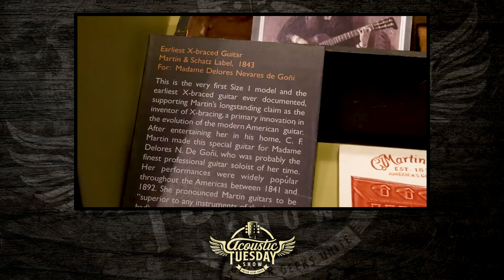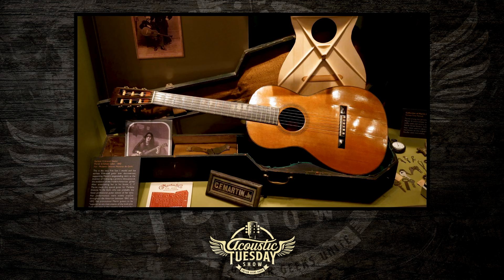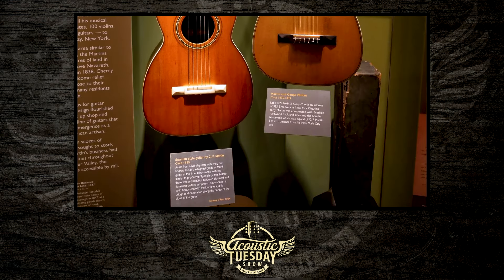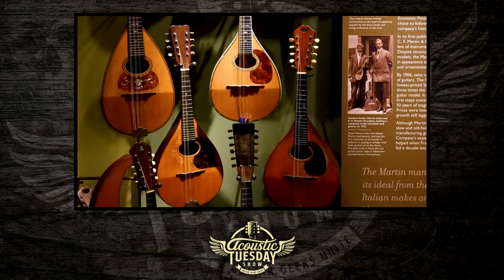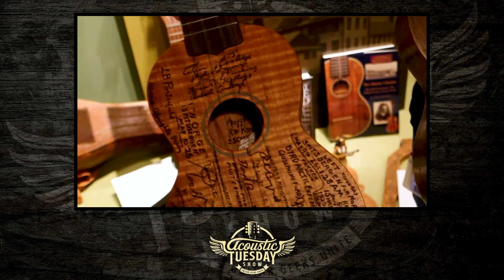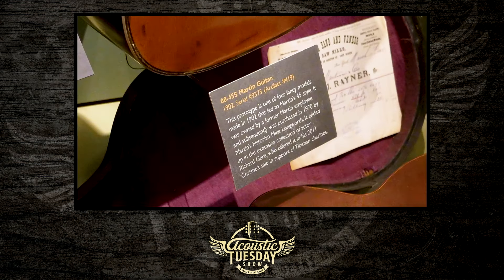I refer to Martin in Nazareth as the Mesopotamia of the guitar world because it's the Fertile Crescent — so many great ideas have come out of Nazareth. We want to showcase anything the company had built throughout the years because a lot of people know Martin for the Dreadnought, the D28 or the OM. There are so many other instruments and guitar design sizes that Martin built.